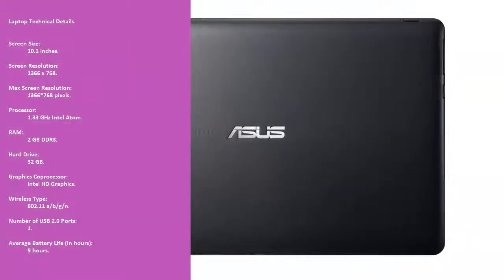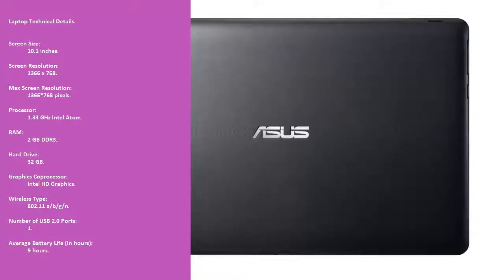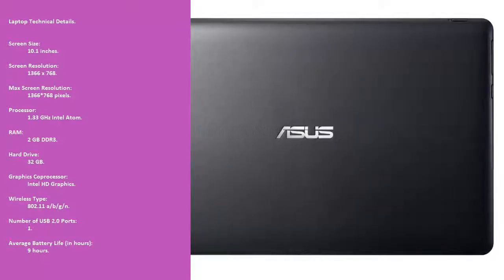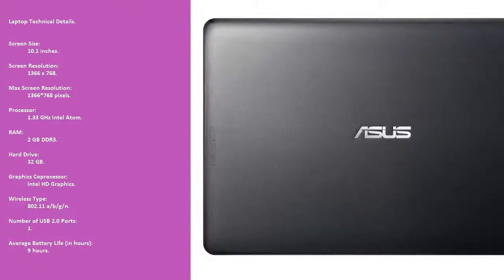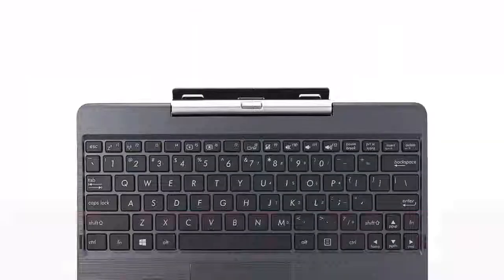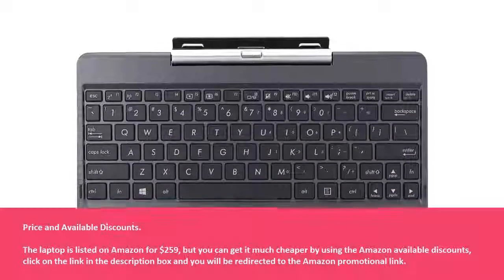Laptop Technical Details: Screen size — 10.1 inches. Screen resolution — 1366x768. Max screen resolution — 1366x768 pixels. Processor — 1.33GHz Intel Atom. RAM — 2GB DDR3. Hard Drive — 32GB. Graphics Co-Processor — Intel HD Graphics.